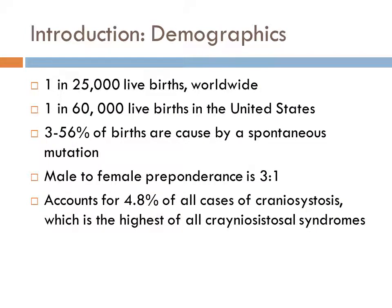1 in every 25,000 live births worldwide results in a child with Crouzon Syndrome. However, in the United States, only 1 in 60,000 live births result in a Crouzon Syndrome diagnosis. The article did not explain why the prevalence of Crouzon Syndrome is much less in the United States versus worldwide. 3 to 56% of these births are caused by a spontaneous mutation, while the remaining percent are a result of familial origin. The male to female preponderance is 3 to 1. Crouzon Syndrome accounts for 4.8% of all cases of craniosynostosis, which is the highest of all craniosynostosis syndromes.